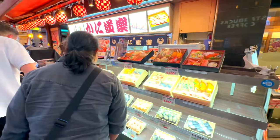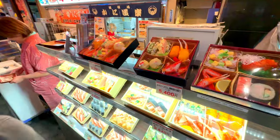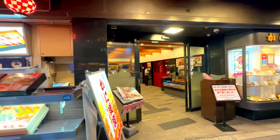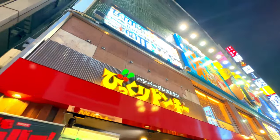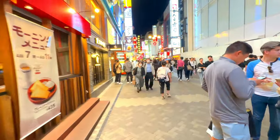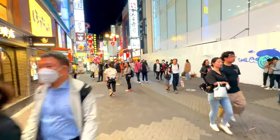Whether you're here to indulge in delicious street food like takoyaki and okonomiyaki, shop for the latest fashion trends, or simply soak in the lively ambiance, Dotonbori Street has something for everyone. So join us as we dive into the rich history, vibrant culture, and mouth-watering cuisine of Dotonbori Street.